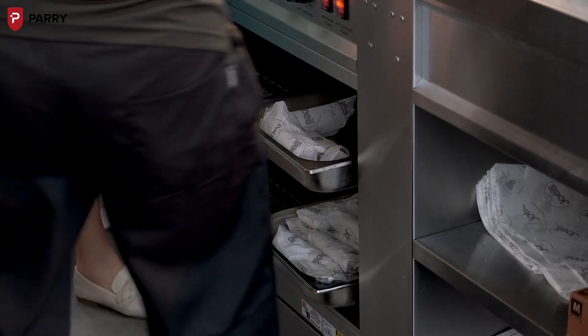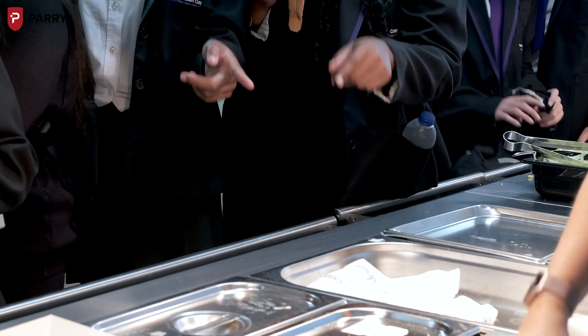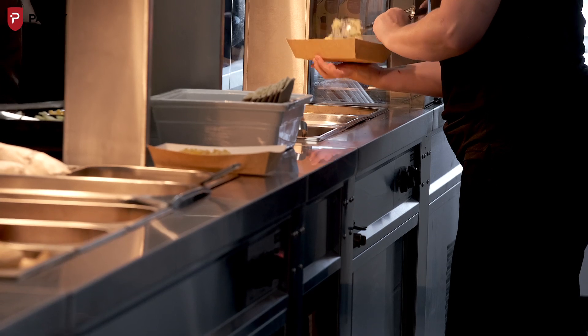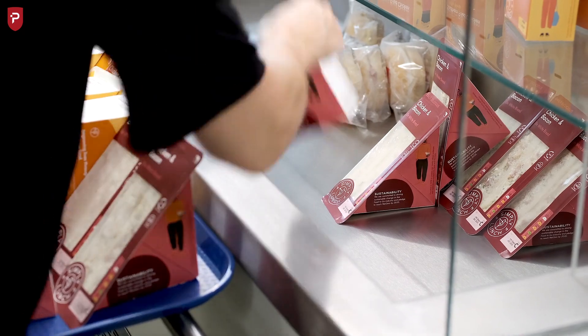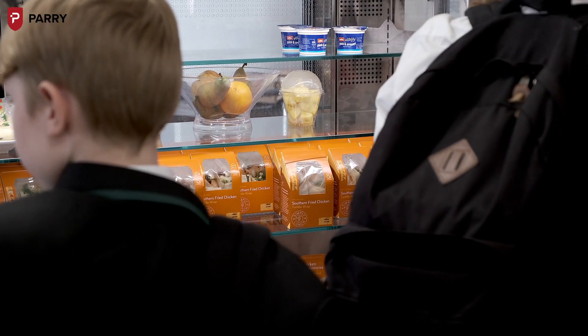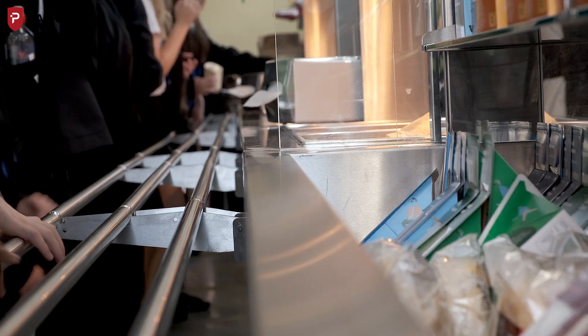The Parry FlexiServe units have really shown us what our previous equipment wasn't providing. All the hot plates have hot cupboards underneath, which is really helpful — it enables us to have items stacked ready for the students when they come in, allowing easy access from the bottom to the top of the counter. The fridge is a lovely big space providing lots of sandwiches for our students, and having that front of house for them to see is brilliant; they're able to help themselves and make their way along the rest of the counters.